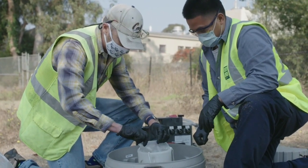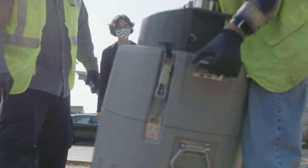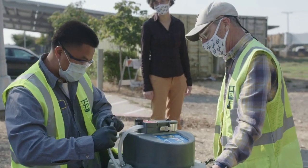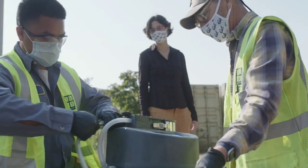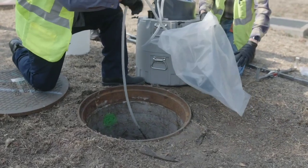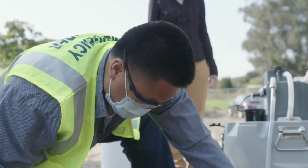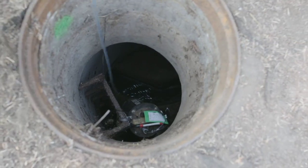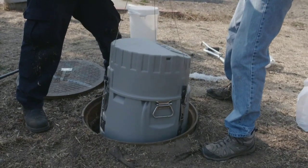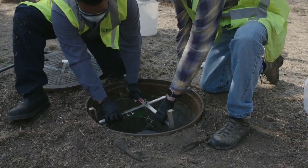What we're trying to do here is get a sample of people's toilet flushing, because if someone's sick with coronavirus, when they use the bathroom and flush the toilet, there's a little bit of that coronavirus in their poop. This is a way that we can, without disturbing anyone, get a small sample of a population's poop and then analyze that for evidence of coronavirus in the sewage.